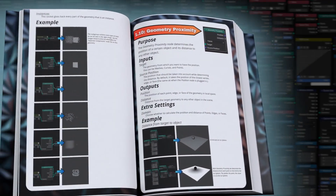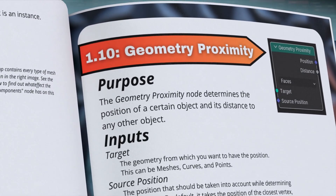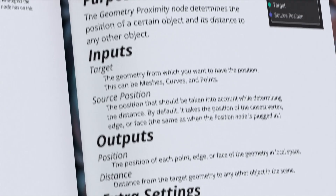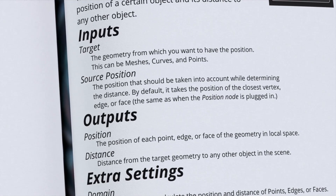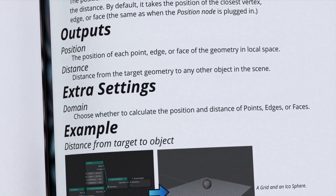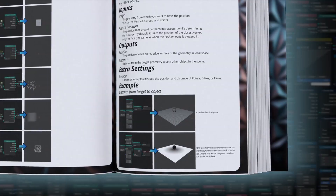Now let's take a quick look at what the book actually has to offer. If we look inside the book, we can see how every node is structured. The book provides clear explanations of the overall purpose of each node, together with in-depth information about the input and output sockets. Even all the extra settings of each node are explained, and at the end you are treated with some very cool real-world examples.